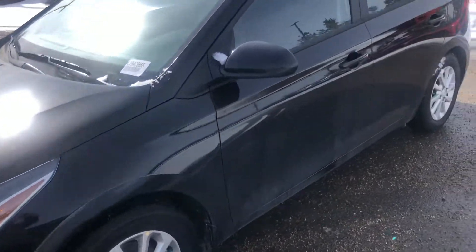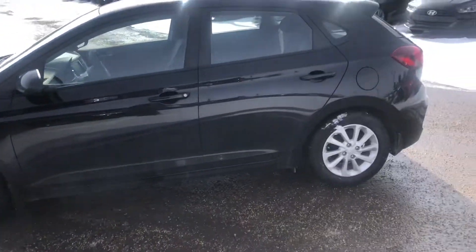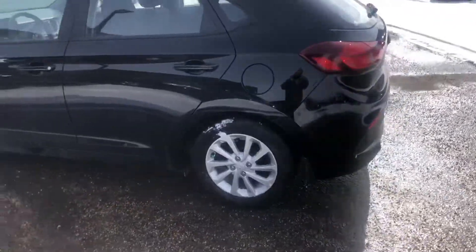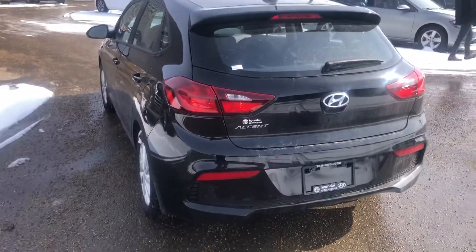This one we used as a loaner in our service department. It's got about 5,500 kilometers on it and we're now in the process of — we just put it back in our lineup to sell.